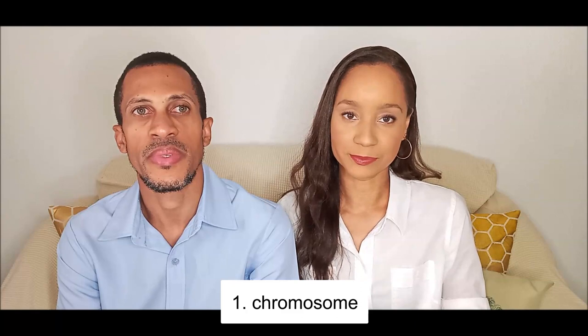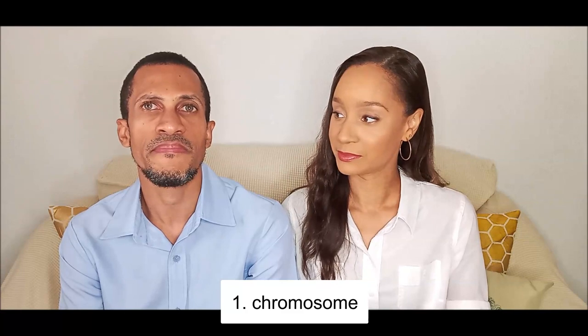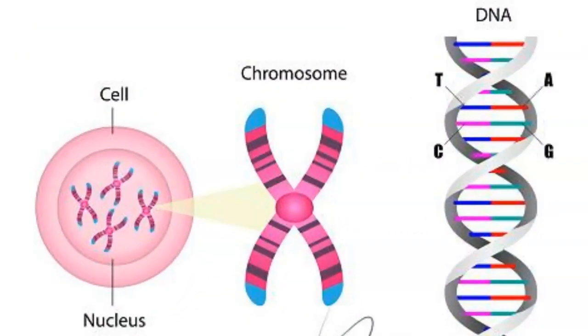Your first word is chromosome. Is this a cell? It is not a cell, but it is found in the cell. Yes, definitely have heard of chromosome before. It's found in the cell, so half mark. So a chromosome is a thread-like structure found in the nucleus of the cells. It's actually the genetic material found in our cells that contains the DNA and determines our characteristics — a combination of protein and DNA.